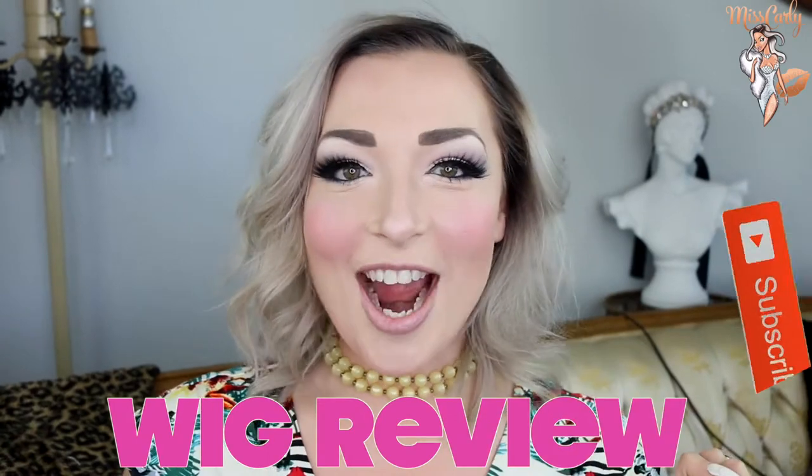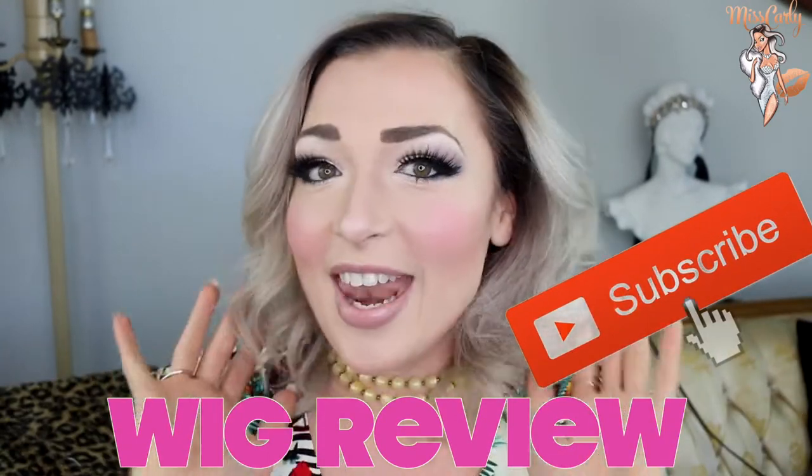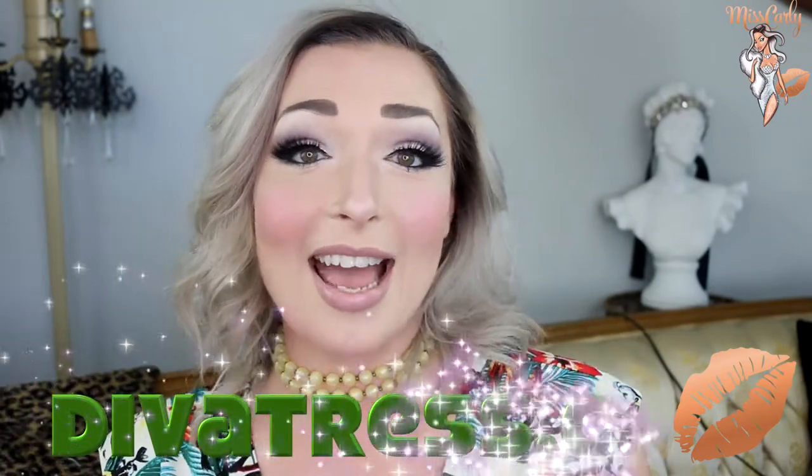Hey everyone! It's Ms. Carly. Thank you for coming back to watch another amazing wig video. Thank you for liking, sharing and subscribing to my channel. I so appreciate it as my main objective is to empower, to inspire, and to share knowledge with all of you. So let's get inspired by this amazing piece from divatrust.com.